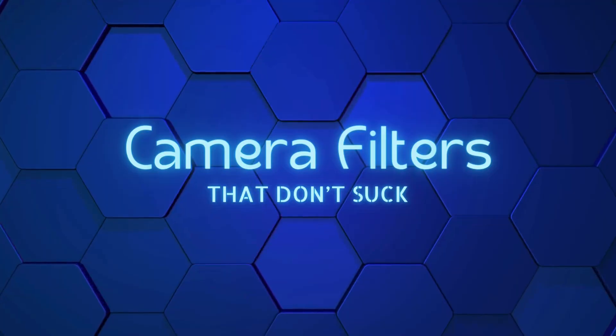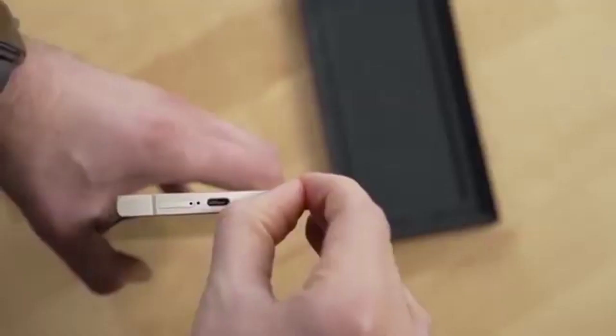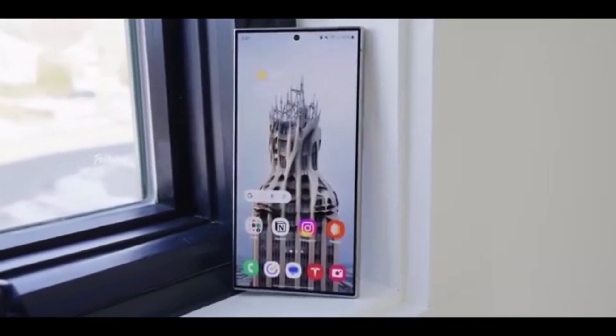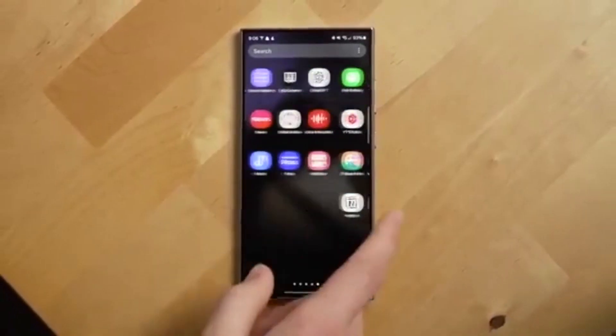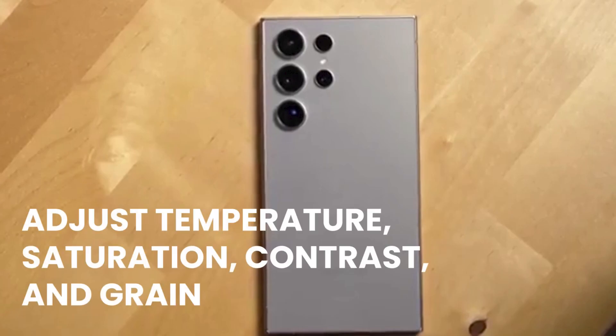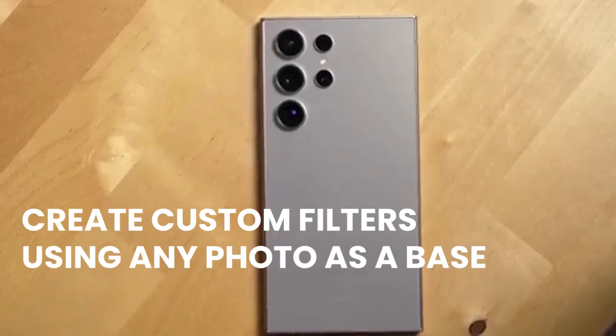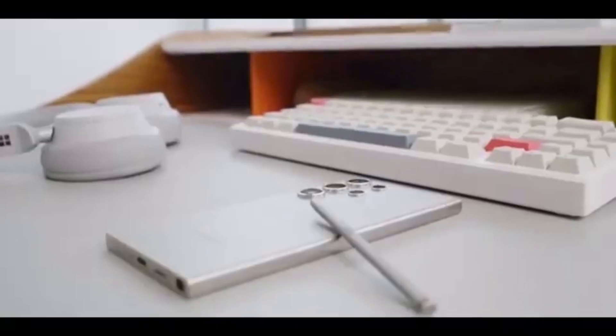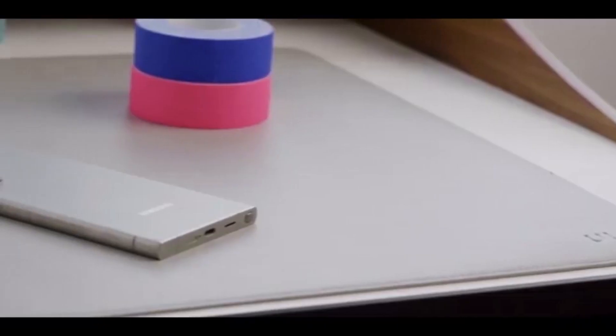Camera filters that don't suck. I usually avoid filters in the Samsung camera app, but One UI 7 changes that. Now you can create and tweak your own filters — adjust temperature, saturation, contrast, and grain. Create custom filters using any photo as a base, and set different filters for your front and rear cameras. If you're into photography or just want your pics to have a certain vibe, this is a great new tool.